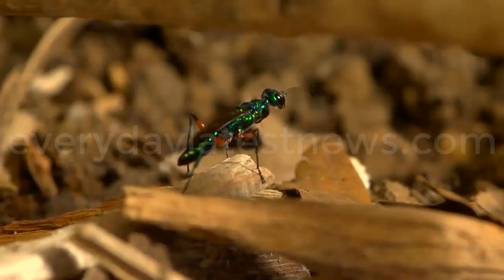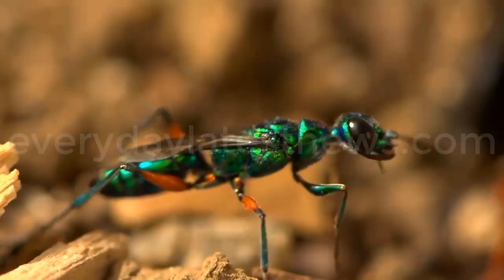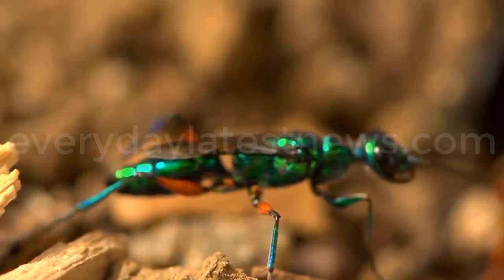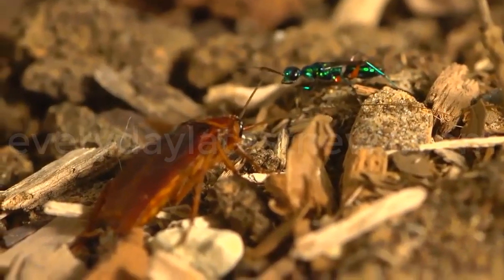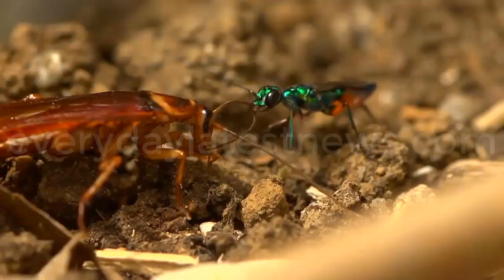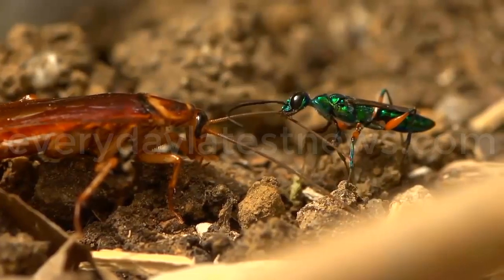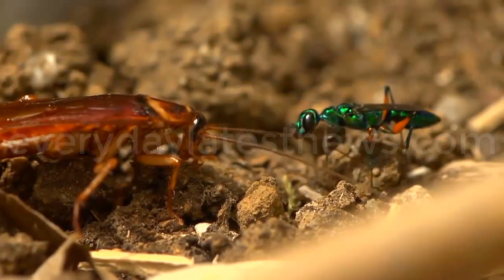Having the roach clean its own body helps ensure that no bacterial infections will harm the delicate wasp larvae. The venom also inhibits octopamine activity, which is responsible for muscle control. This is what causes the sustained lethargic state of the roach, characterized by hypokinesia and a lack of escape response, although the insect is no longer paralyzed.